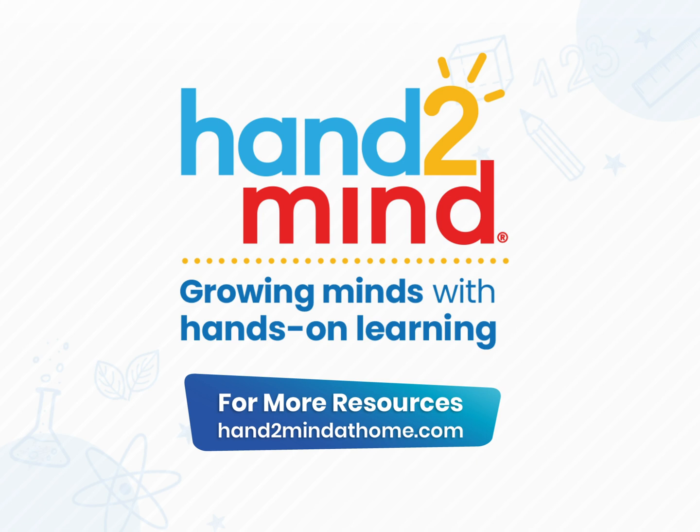If you'd like to practice this more, please go to handtomind.com where you can find more activities to reinforce this skill. Hope you all have a great rest of the day.